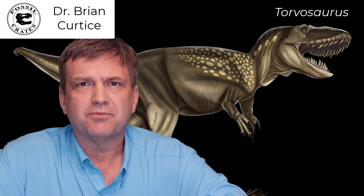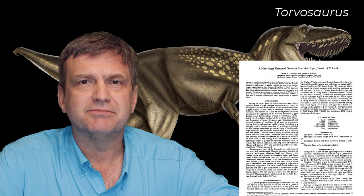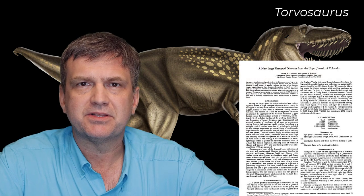Hi, my name is Dr. Brian Curtis. I'm one of the paleontologists here at Fossil Crates. And today I'm here to talk about one of my all-time favorite predatory dinosaurs, the gigantic Torvosaurus tanneri — Tanner's savage, cruel, or wild lizard, according to authors Peter Galton and Jim Jensen from their 1979 paper that described it.